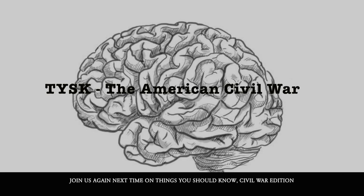Join us again next time on Things You Should Know, Civil War Edition.